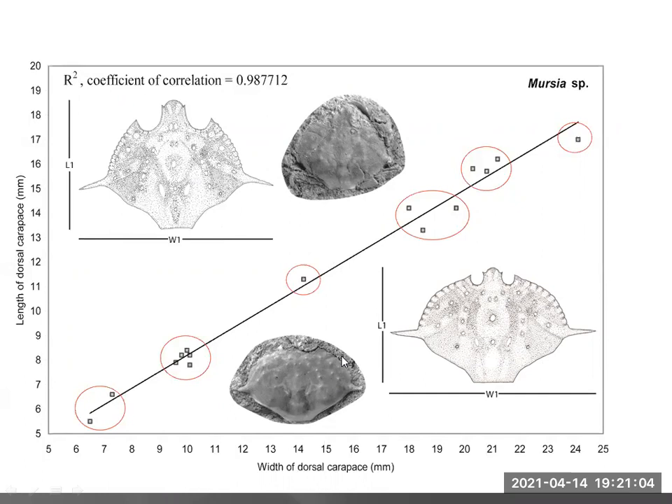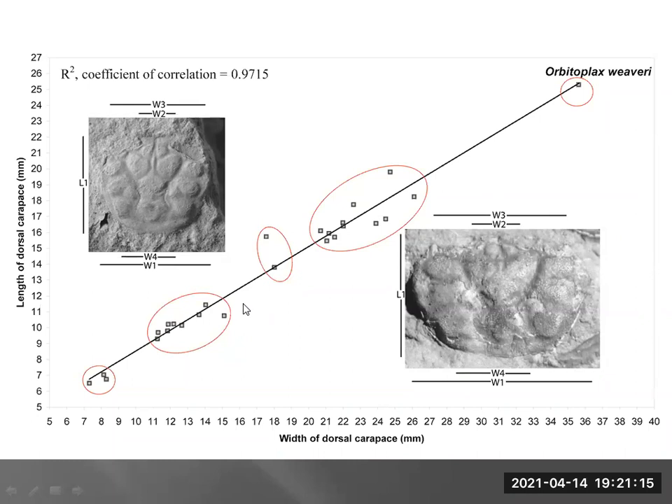This can also be used with other crabs like Orbitoplex weaveri from California — it didn't plot out quite as nicely but also has a fairly high coefficient of correlation. With fossil specimens, there aren't always a huge number all preserved to the point where you can do complete length and width measurements. So you want to look at the allometric growth stages of these crabs.